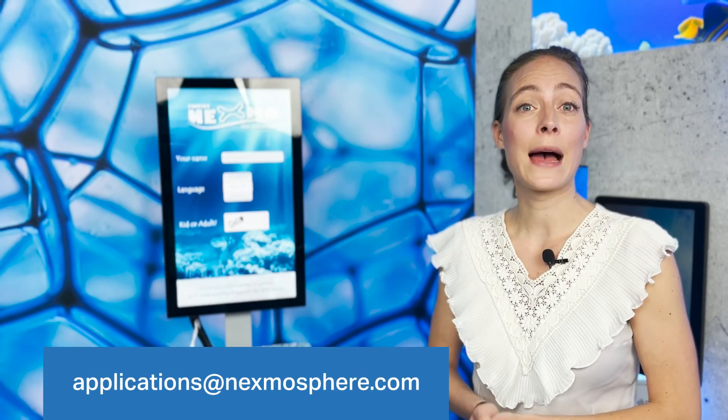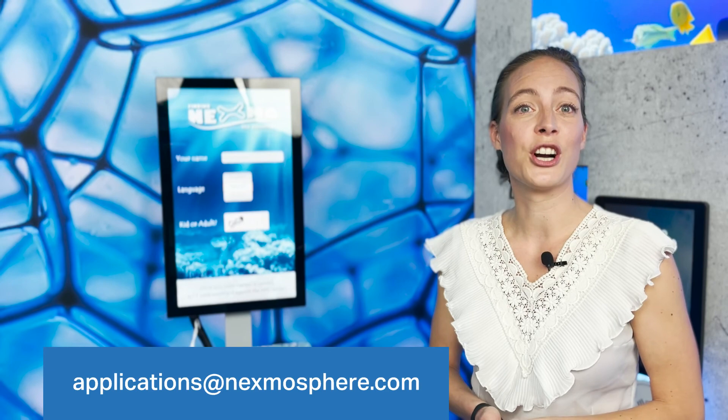If this application example has inspired you to build an interactive and personalized experience for your clients, please reach out to us at applications@nexmosphere.com. Thanks!